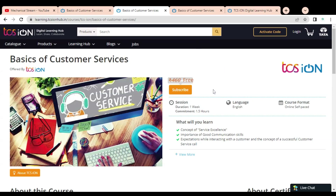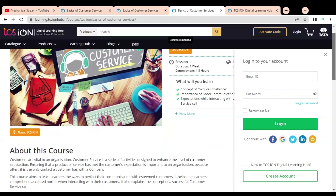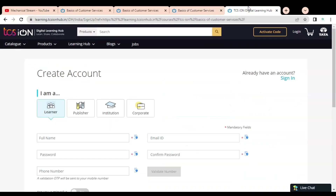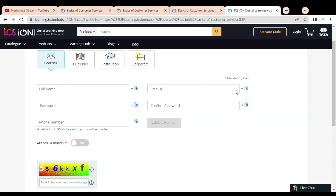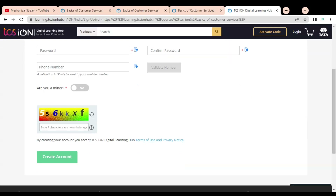To enroll in this certification course, click on the Subscribe button on the course page. A window will appear on the right side where you have to first create an account. If you already have a TCS iON account you can directly log in. For creating an account, click on Create Account, then a page will come where you have to enter your details — select learner, provide your name, email ID, create a password, enter it again, and provide your phone number. An OTP will be sent to your phone for validation.